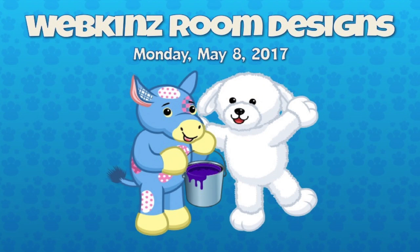Hey guys, it is Monday May 8th and I'm in studio with Steve and Mandy. We've got some more room designs to show you today — there are 10 in total. Let's get right to it.